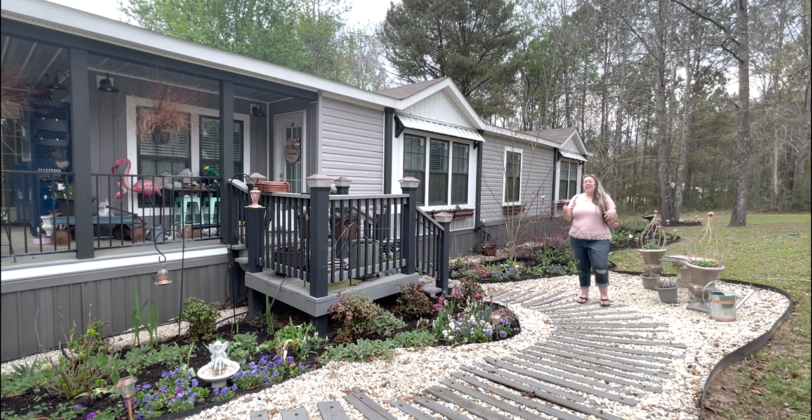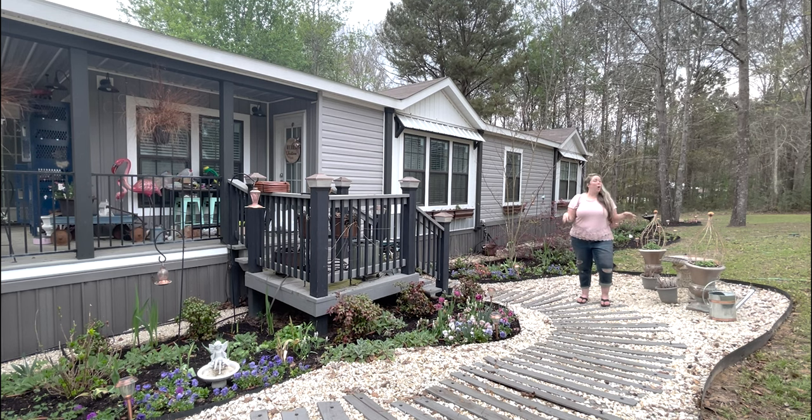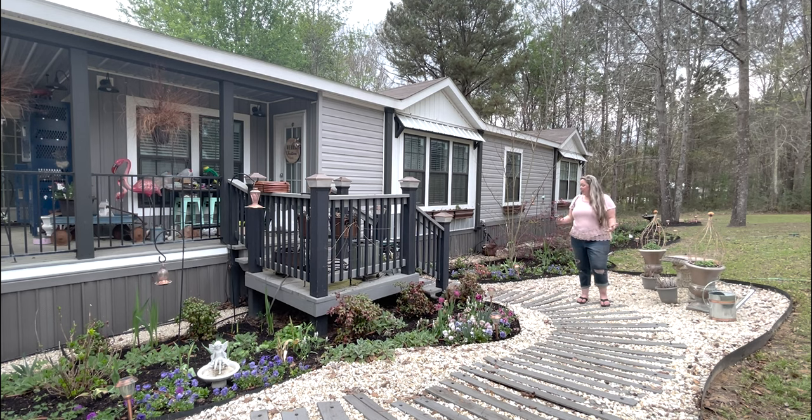I wanted to wait another week or two because the wisteria has blooms, the pincushion plants have buds, the ranunculus has buds - so I think pretty much a little longer and we'd have even more.